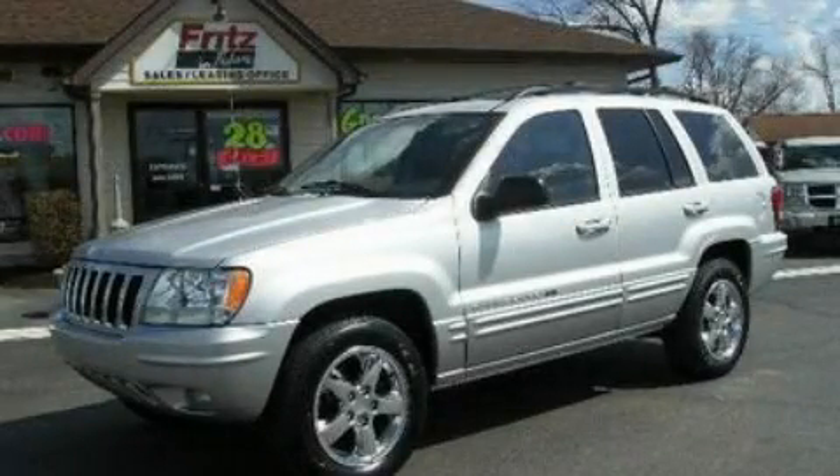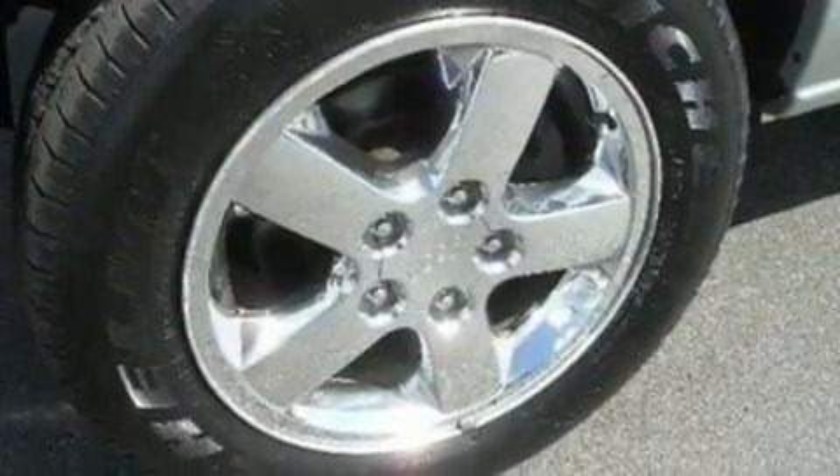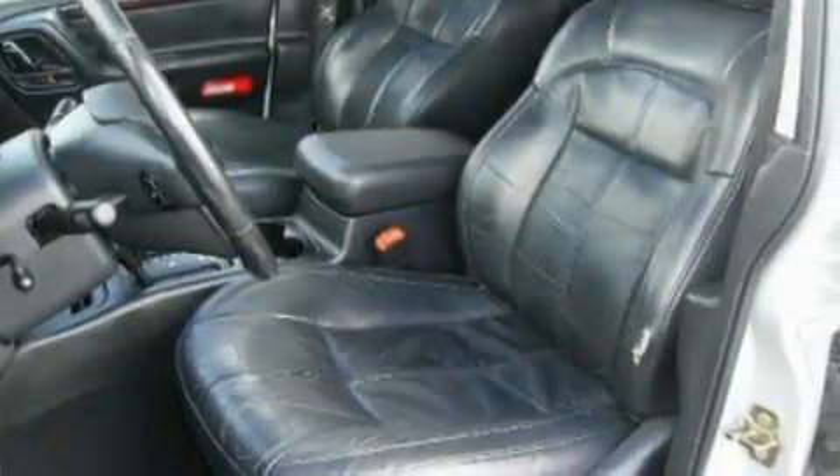This is a 2003 Jeep Grand Cherokee — for when safety, size, and space are of importance. It features a 4.7-liter, eight-cylinder engine, a five-speed automatic transmission, and four-wheel drive.